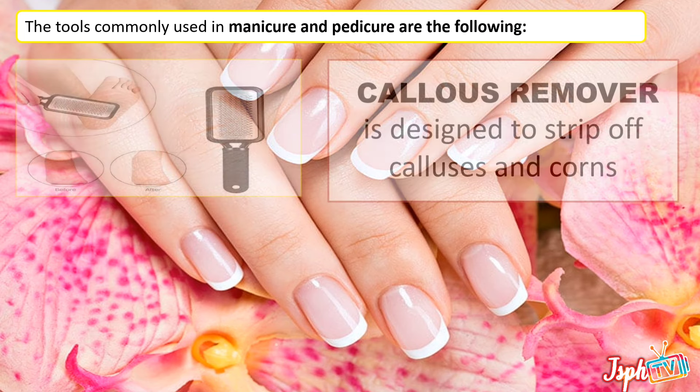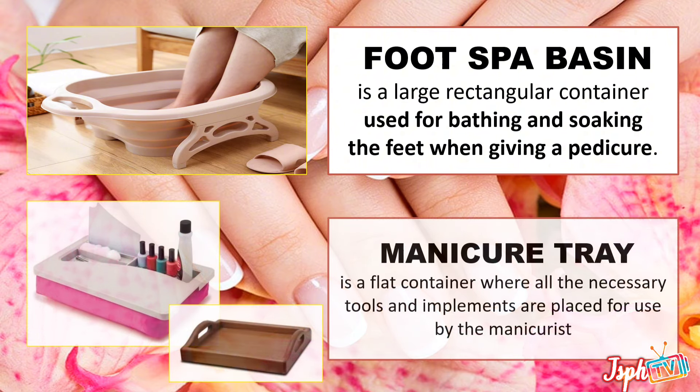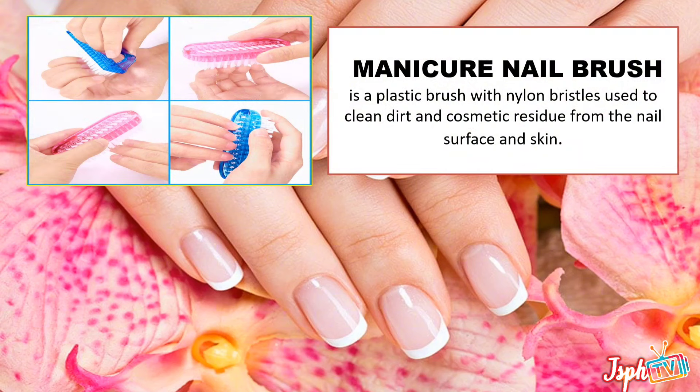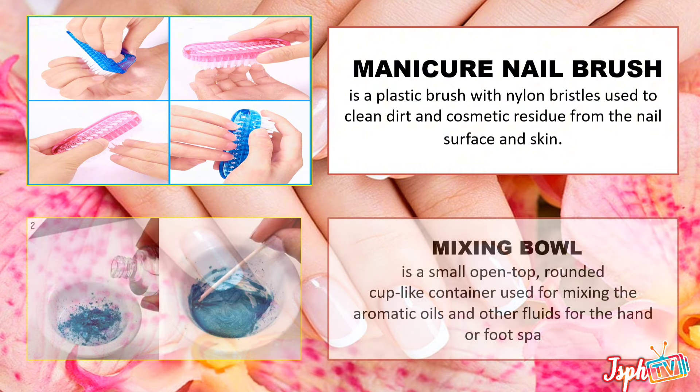Foot file — made of metal or sandpaper with a rough side to remove calluses and a finer side to smoothen the feet. Foot spa basin, a large rectangular container used for bathing and soaking the feet when giving a pedicure. Manicure tray, a flat container where all the necessary tools and implements are placed for use by the manicurist. Manicure nail brush, a plastic brush with nylon bristles used to clean dirt and cosmetic residue from the nail's surface and skin.